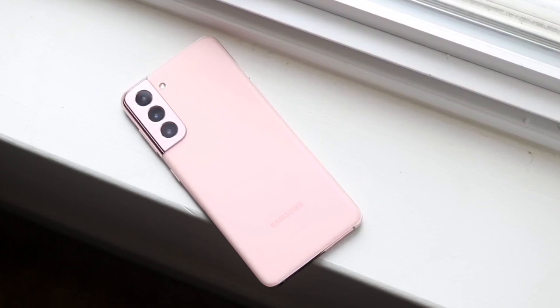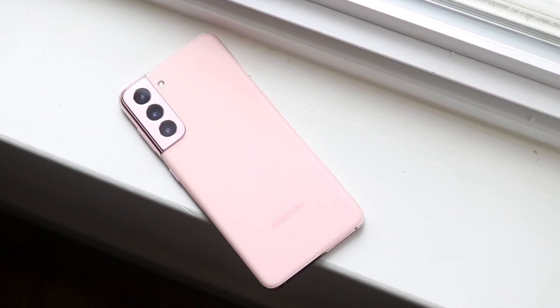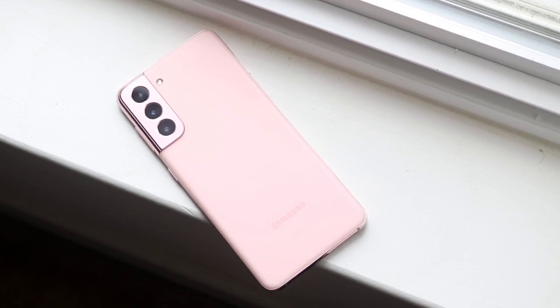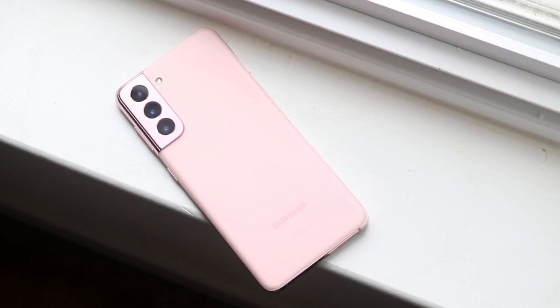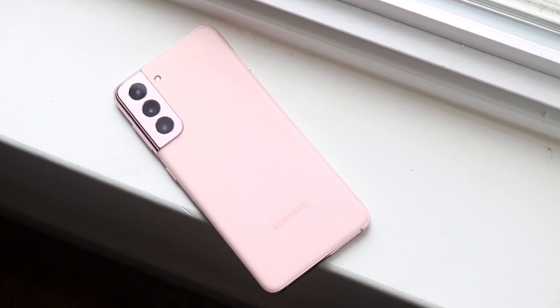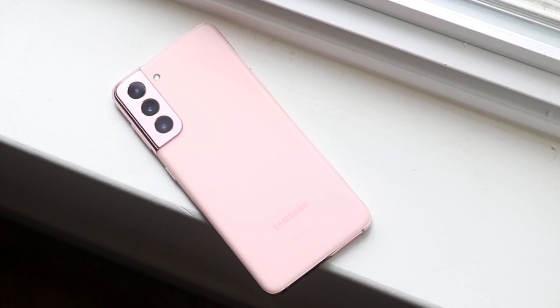My Galaxy S20 had a really good display, but the S21 — maybe it's because it went down to 1080p, I'm not too sure. The Pixel 5's display is also 1080p, but that was the main issue I noticed and it's never really been fixed. Maybe there's something I can do in settings to change the contrast, but that was the one thing I saw immediately.